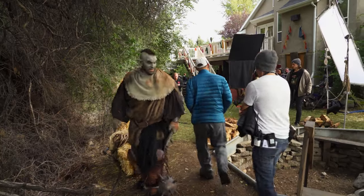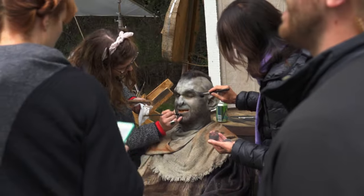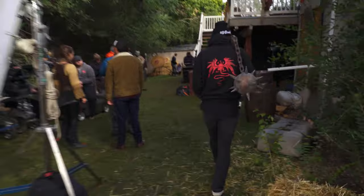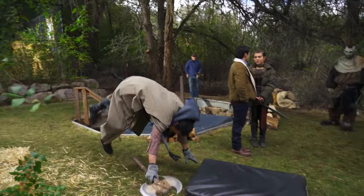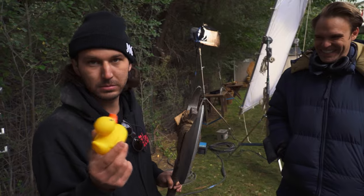Today we have an epic ogre battle. The castle is stormed by a raging ogre wielding a ball and chain mace larger than a human head. We're going to be using foam and metal weapons today, breakaway pots, special effects dust. There's a rubber ducky out there. It's going to be a very exciting day.